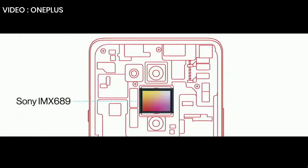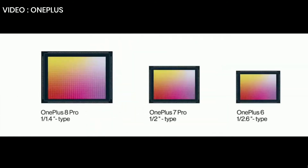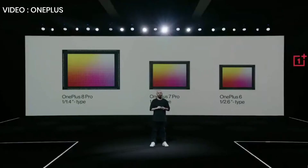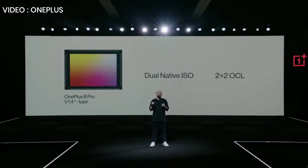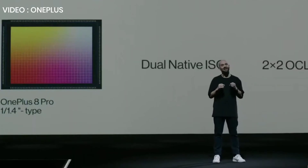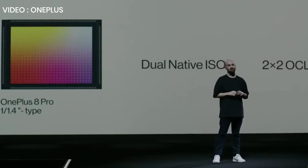We worked together with Sony on a custom IMX 689 sensor — the largest and most high-tech sensor we've ever used. The bigger the sensor in your camera, the more light it receives, which decreases noise and increases dynamic range — and dynamic range is especially important to give your images more detail. This sensor has dual native ISO, which is usually found in professional cinema cameras and reduces noise in low light. It also has 2x2 on-chip lens, which gives you the power to detect horizontal, vertical, and diagonal textures for more accurate focus, even in the dark.